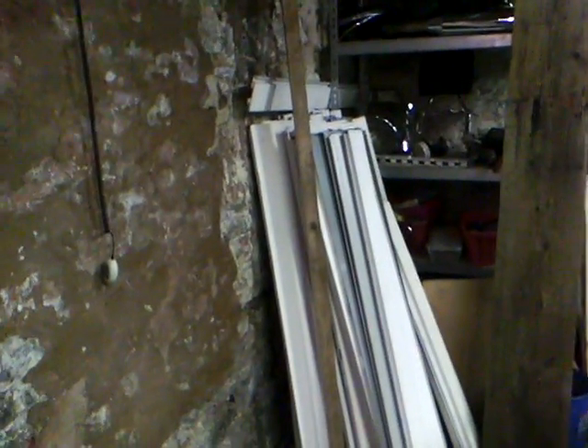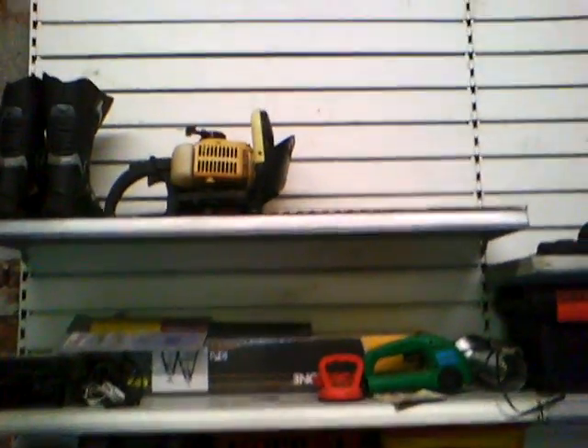If you see those there in the corner, there's a story behind them. It's the wonder of Woolies — all of these shelving units used to be in Woolies in Denby.